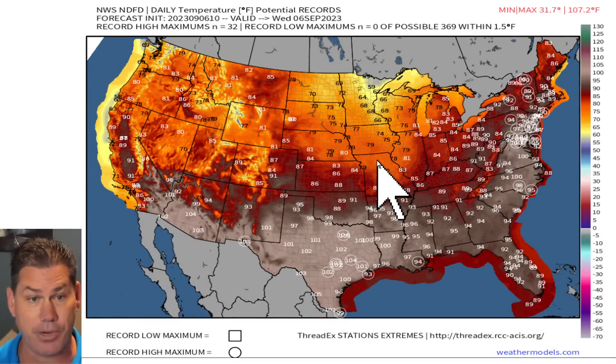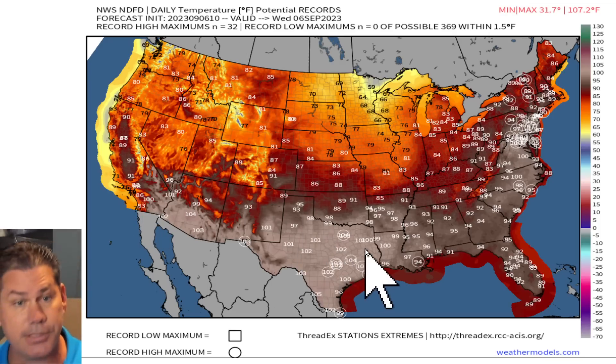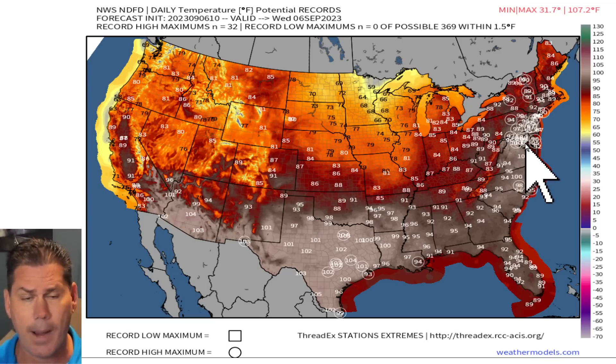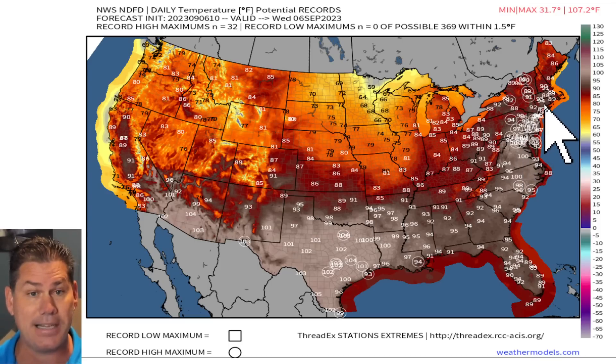Right now we've got some record heat to contend with — another roughly 32 record high temperatures expected. Much of the South continues to be baked under that ridge of high pressure, as well as the northeast. It's very rare to see these high temperatures this late in the season. We've got upper 90s, if not close to triple digits, in a good part of the northeast today.